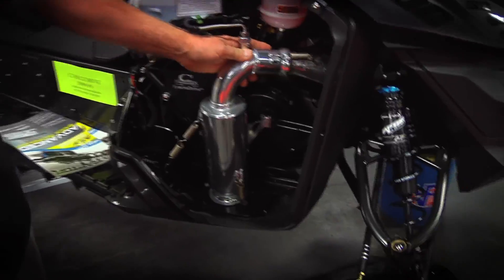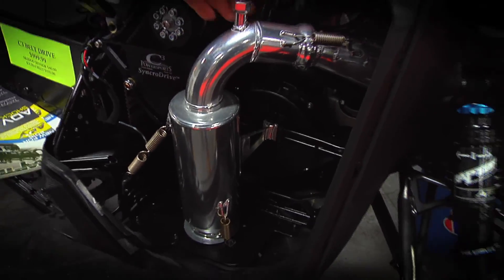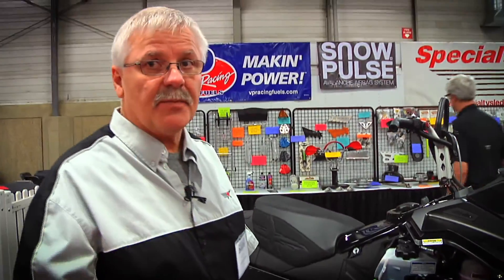It is a true mountain can. The fitment is perfect. The sensor is perfect. Our sales have tripled on these cans from last year.